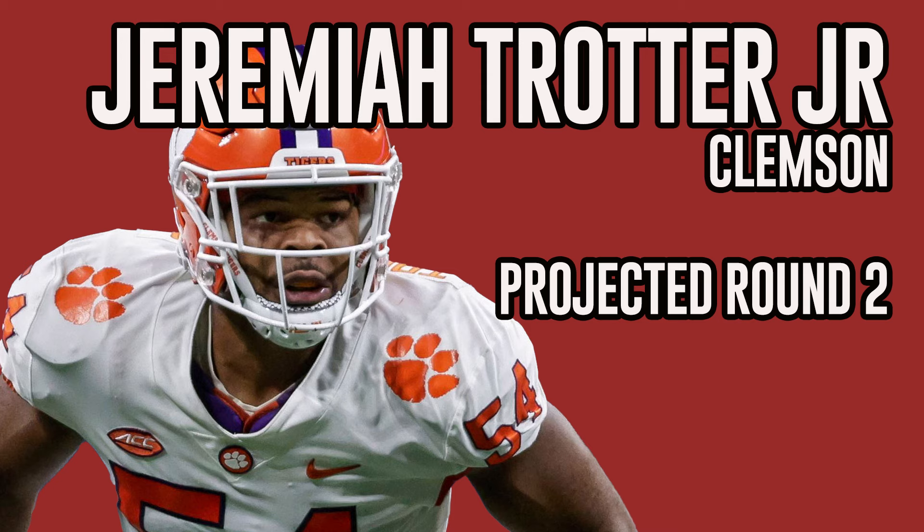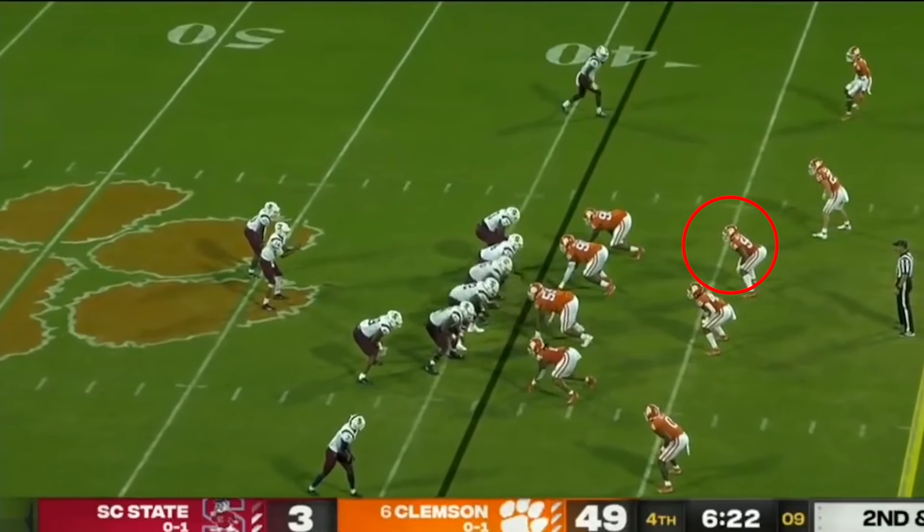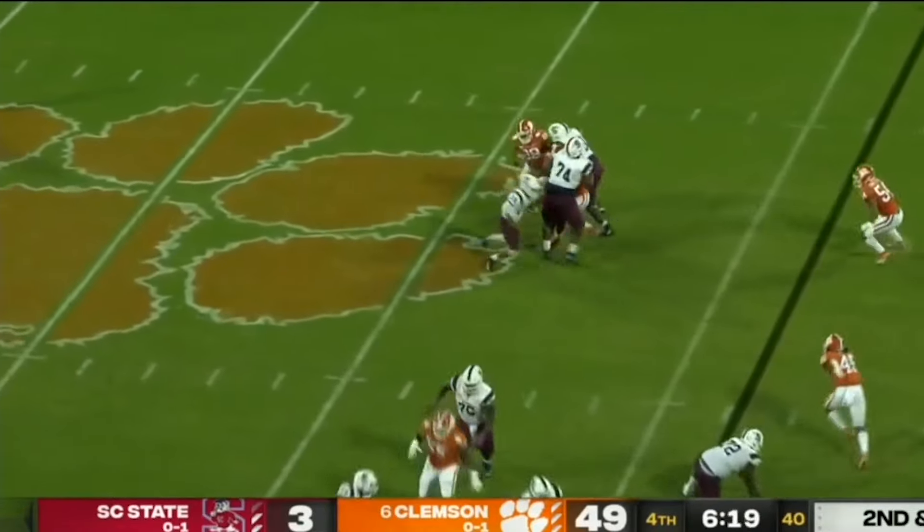First is Jeremiah Trotter Jr. from Clemson, the son of former solid Eagle player Jeremiah Trotter, and these are different kinds of players.